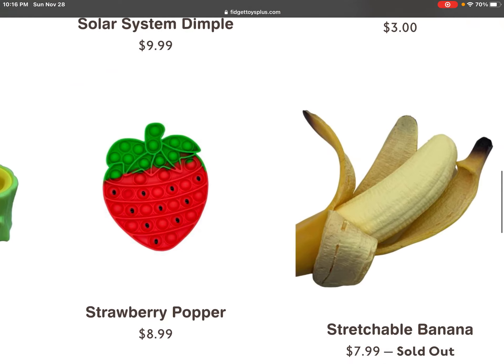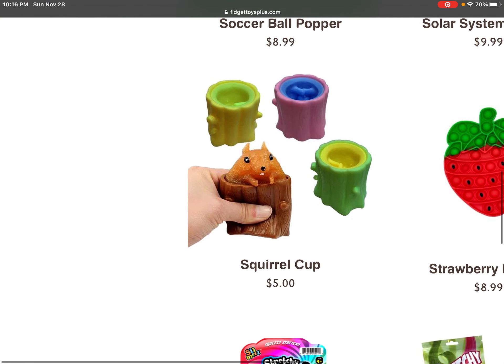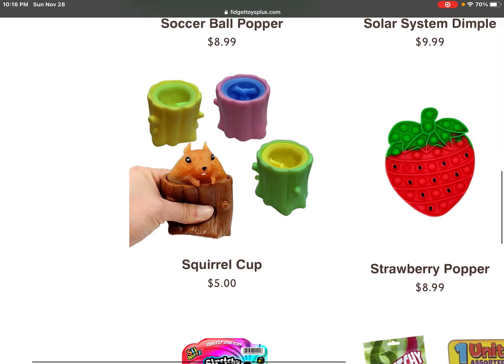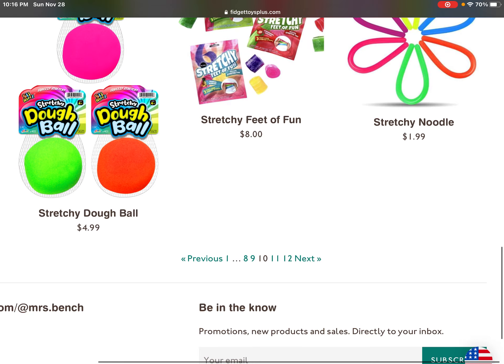A stretchy banana, a squirrel chop, and a stretchy bill ball.